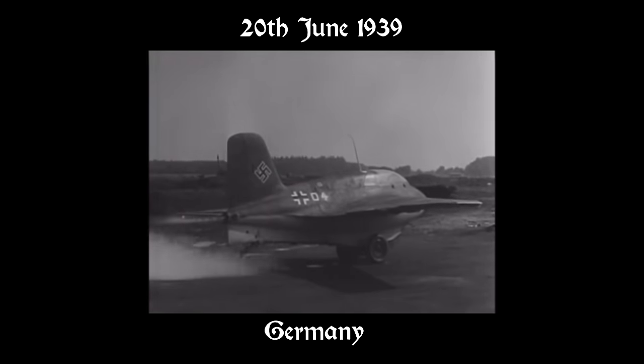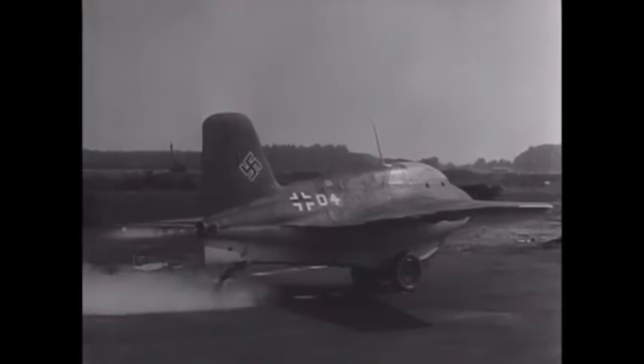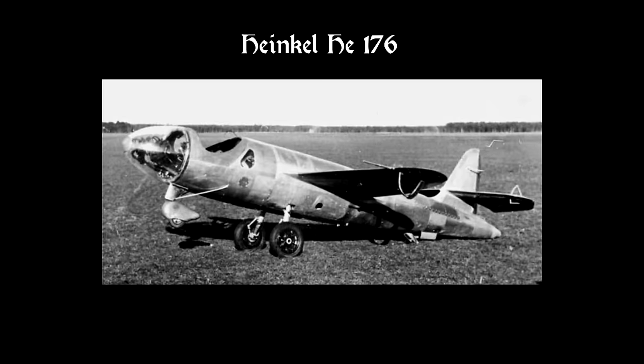On the 20th of June 1939, Heinkel, a German aircraft manufacturer, tests the first liquid-fueled rocket airplane to be propelled only by rockets. Its name is the Heinkel He 176, and even if it was able to reach insane speeds of 750 km/h, it was far from being a usable aircraft. It was hard to control and extremely dangerous to pilot. The airplane was never really used — it was just a proof of concept — but something about it caught my attention.